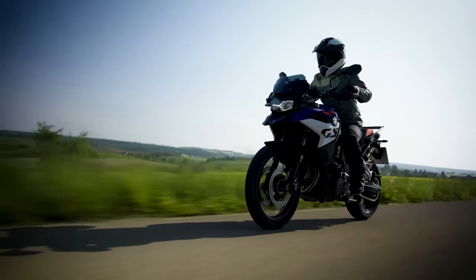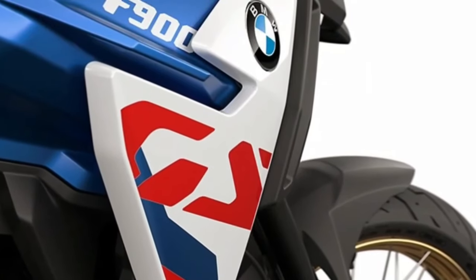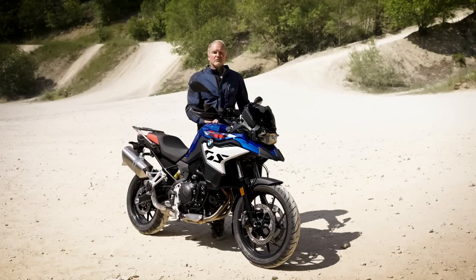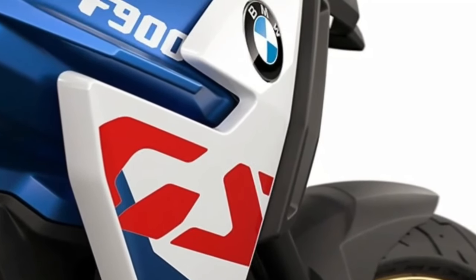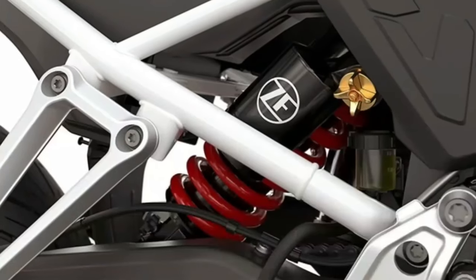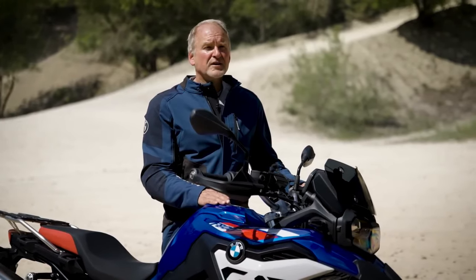BMW USA has shed little light on when these new adventure bikes will arrive in America. However, we do know these are all 2024 models, so the early months of next year seem like a good guess. Once out, the trio will cost more than their predecessors. For reference, the 2023 BMW F850GS was priced at $12,595, and the 2023 F850GS Adventure at $13,595.